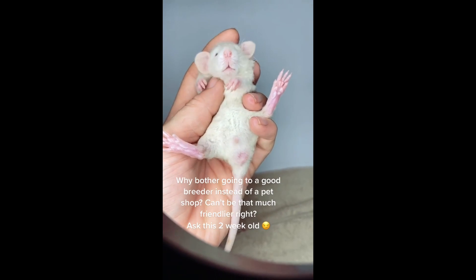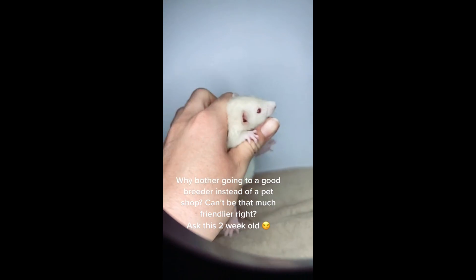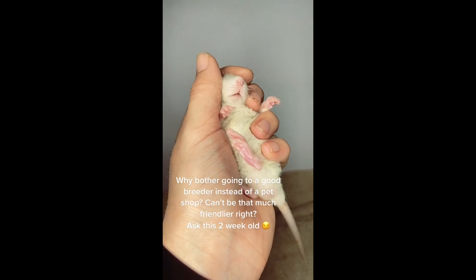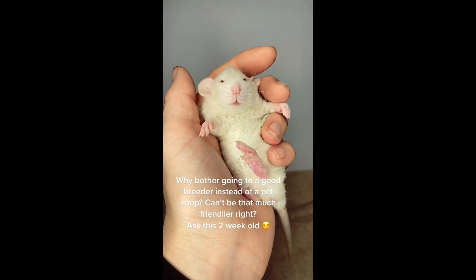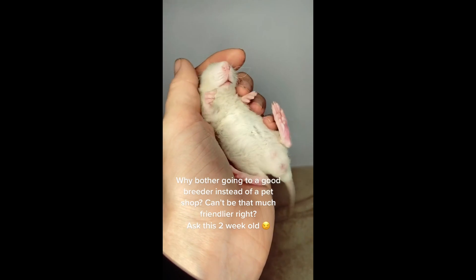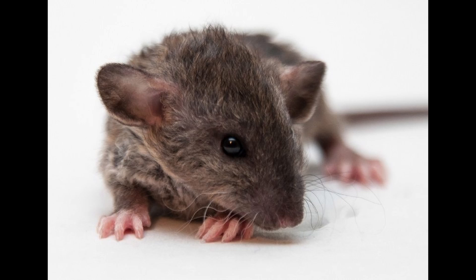The rex rat is a fascinating animal that can be an excellent pet. If you want a pet rat that's a bit different than the norm, seeking out a breeder that has a rex rat for sale might be a great choice. Hopefully this video taught you something new. If you want to learn more about pets and animals, make sure to subscribe to the channel and give the video a like.